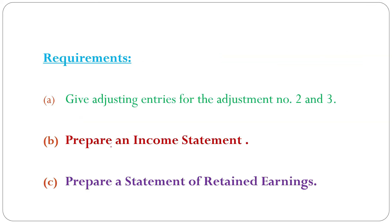Requirement A: Give adjusting entries for adjustments number 2 and 3. Requirement B: Prepare an income statement. Requirement C: Prepare a statement of retained earnings.